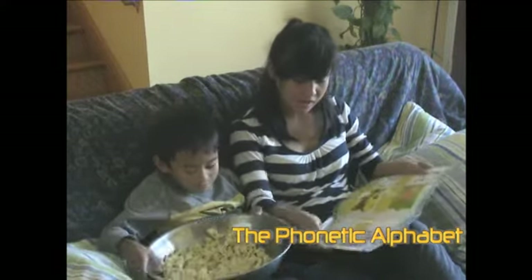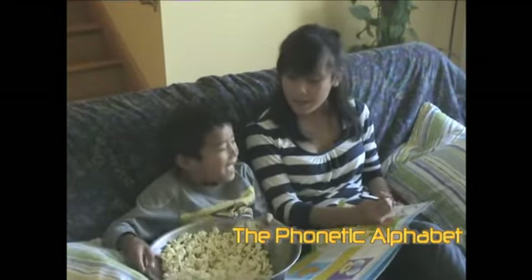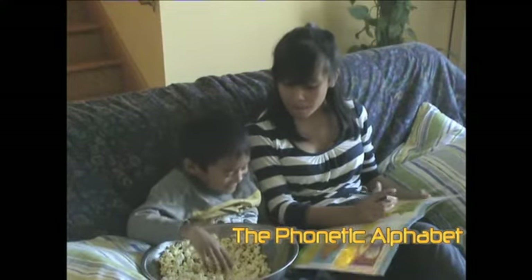Cut! I'm trying to learn the pathetic alphabet here.